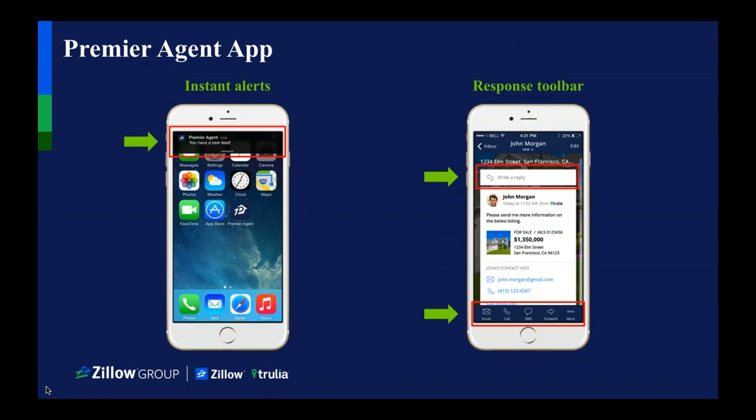We have an agent on the Zillow site looking to set up the free profile, but all he's getting is the Premier agent cost setup. Do you have a specific link to set up the free profile? I'll send you a step-by-step instruction so you can set it all up. Can Zillow accept reviews in a foreign language? I have no idea — let me add that to my list. I'll find that out.